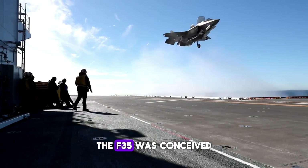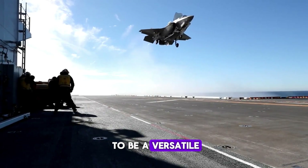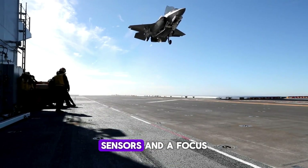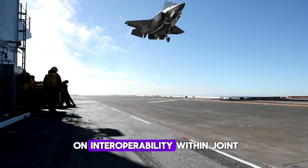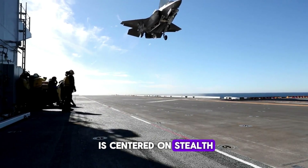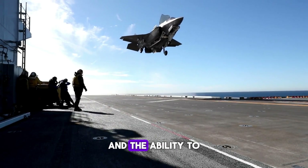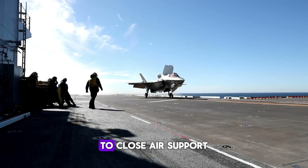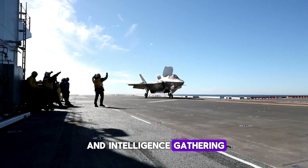The F-35 was conceived to be a versatile, low-observable aircraft with advanced avionics, sensors, and a focus on interoperability within joint task forces. Its design is centered on stealth, sensor fusion, and the ability to carry out a variety of missions, from air superiority to close air support and intelligence gathering.